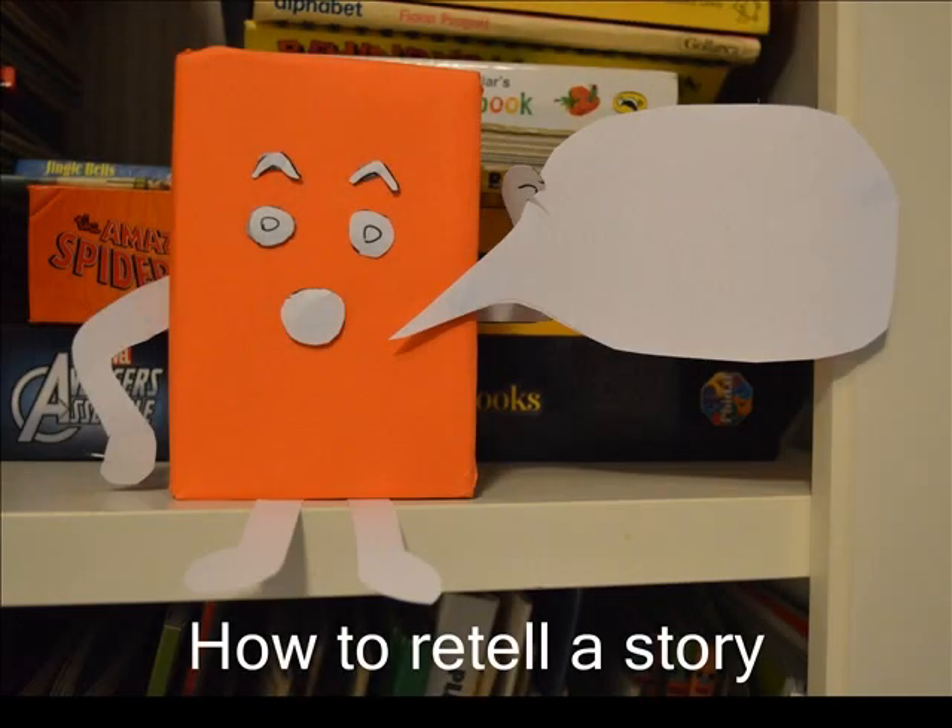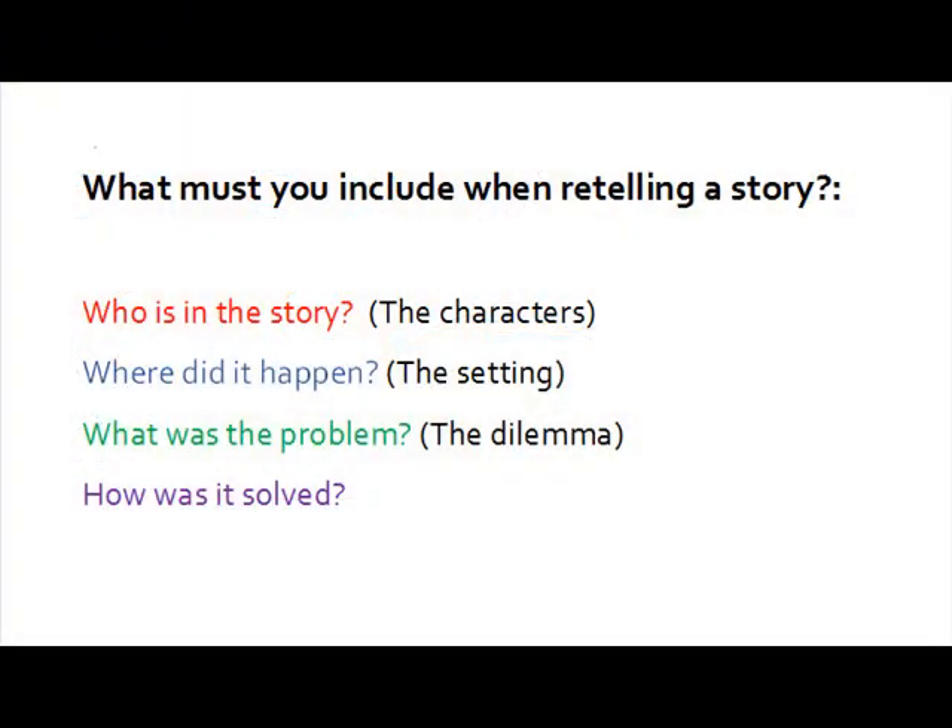Retelling a story takes practice. Children are not aiming to remember every word of the story, but it must include key elements. It should include the main characters, where the story happened, what was the problem and how it was solved.